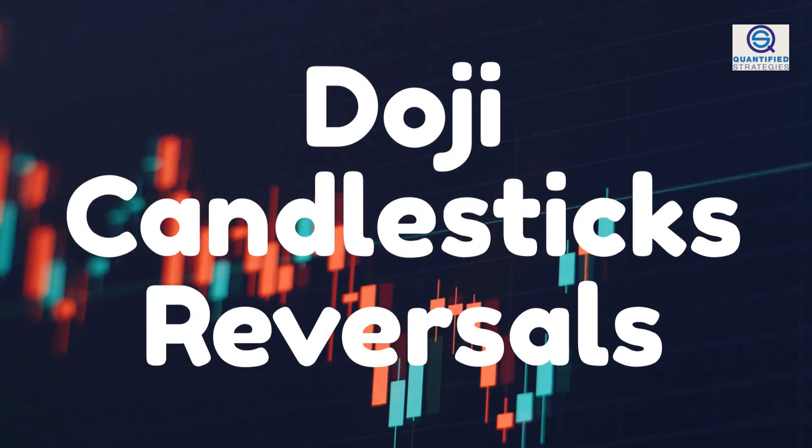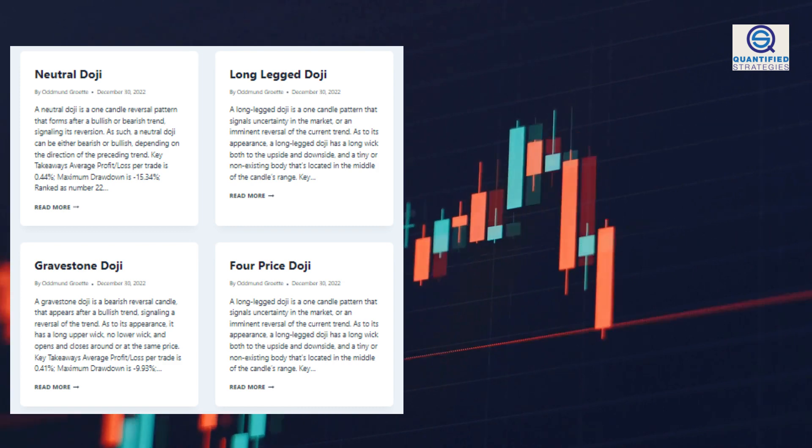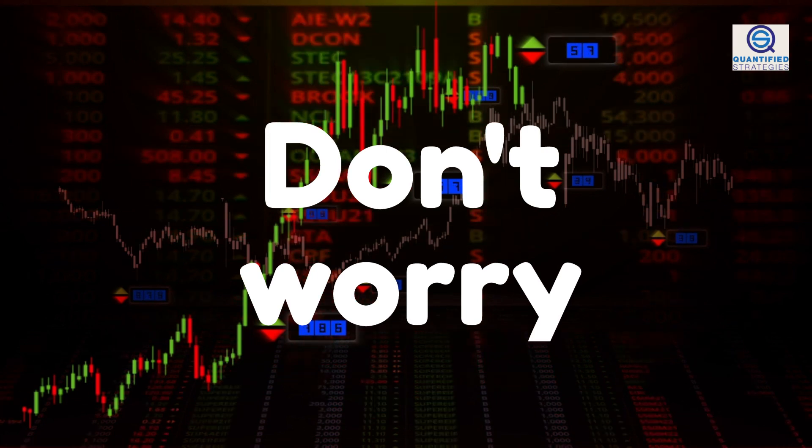Doji candlesticks reversals — a secret trading weapon? In this video, we'll demonstrate an effective way to show how you can use the doji pattern in the stock market. If you don't know what a doji is, don't worry. We'll show you what it is and how you can spot it in the chart.